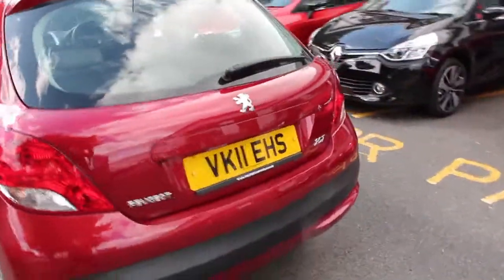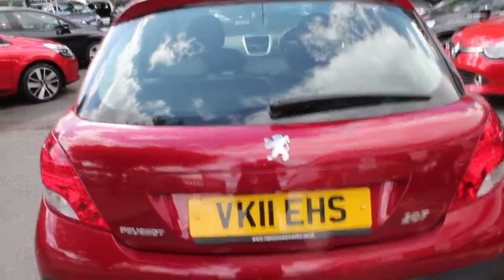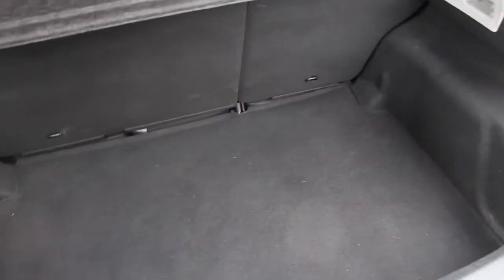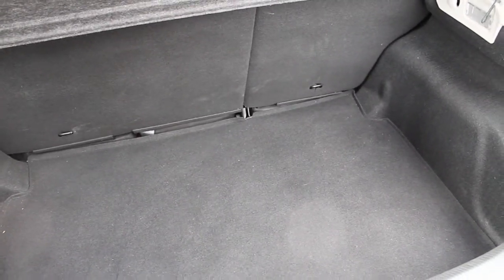Moving around to the back of the vehicle you can see the high level brake light at the top, making your braking a little bit more visible to others. Inside there is a boot large enough for several suitcases and a 60-40 folding split rear seat to accommodate even greater loads.